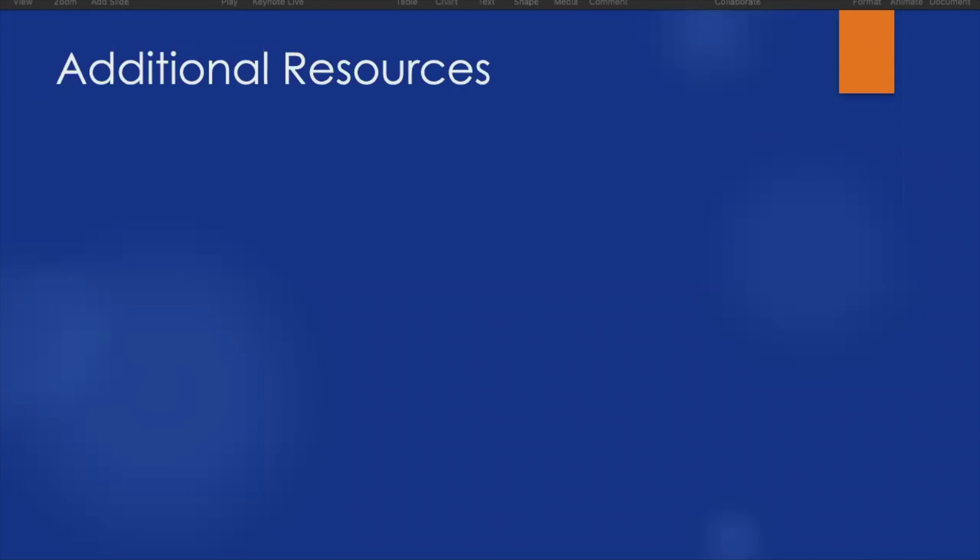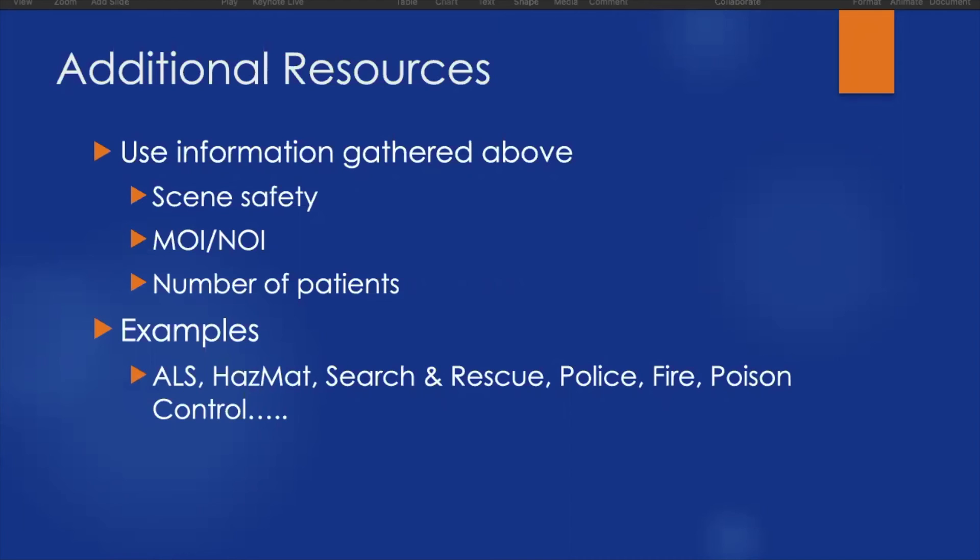All pieces of our scene size-up — scene safety, mechanism of injury, and number of patients — inform how many resources we need. A motor vehicle accident may need police for traffic and fire for extrication. A house fire will definitely need fire. A chemical spill or airborne odors may need hazmat. If we are only a BLS unit working as EMTs, we may need to call an ALS or paramedic unit to provide the care the patient needs.